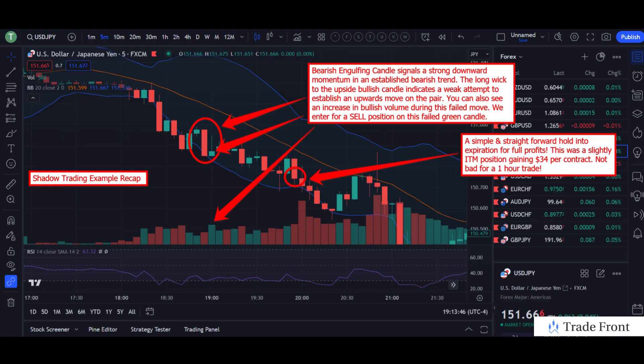Hey, how's it going today everyone? Hope you're all doing fantastic out there today. For this video, I wanted to bring you in here to do a recap of a trade we had in the Shadow Trading Program from last night's shadow trading session.